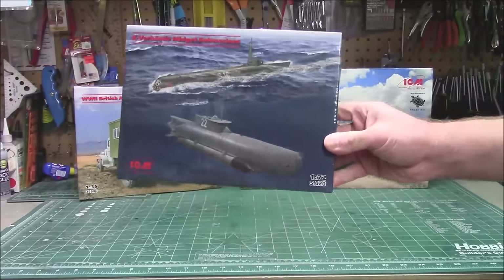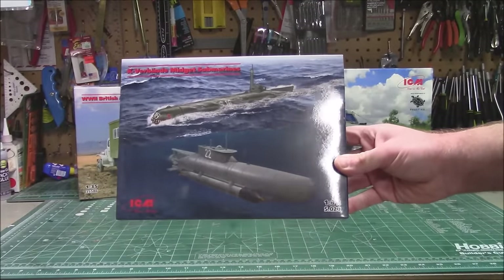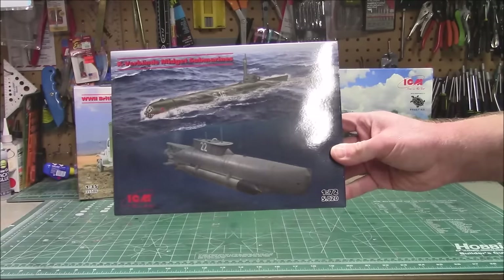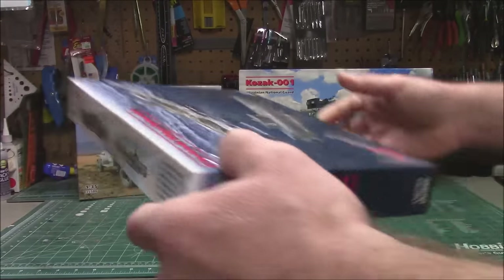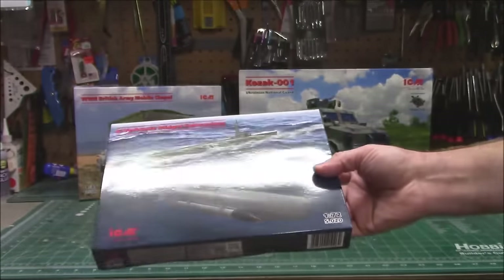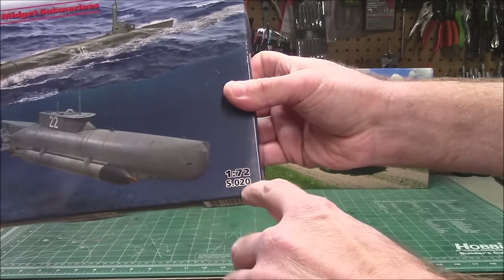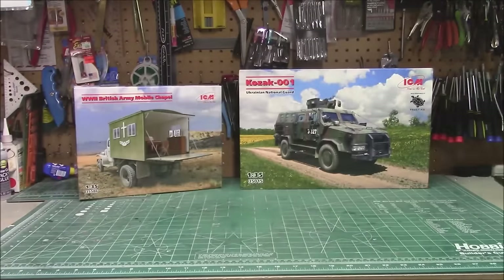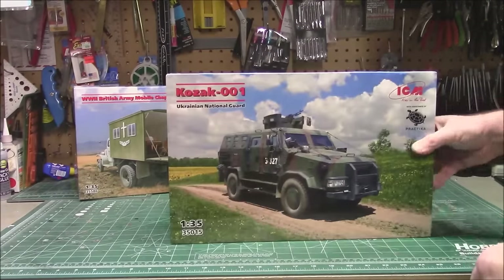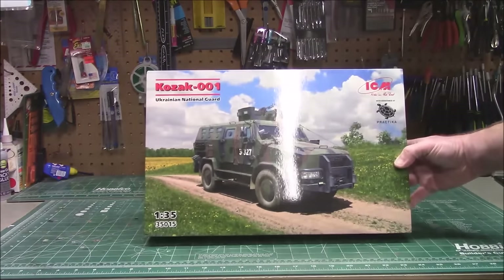We've also got a really cool 1/72nd scale submarine kit — the Kaiten/Bando midget submarines. It's got two submarines in the box. You can see how to detail them up on the side, and there's always a nice paint guide. The box is very small, kit number S.020 in 1/72nd scale, so it's not going to be a very large kit. The submarines themselves were quite small.